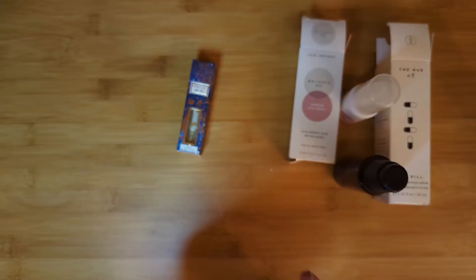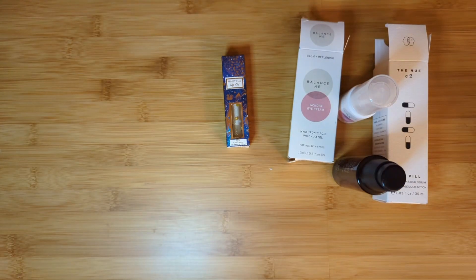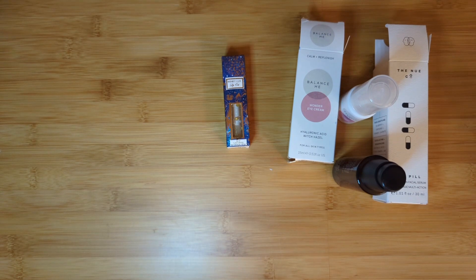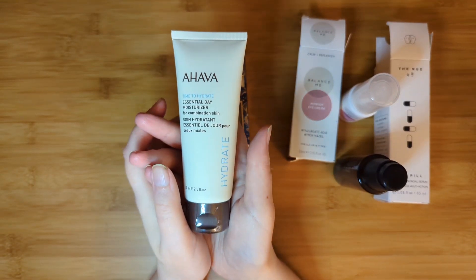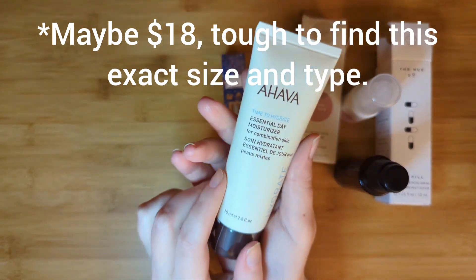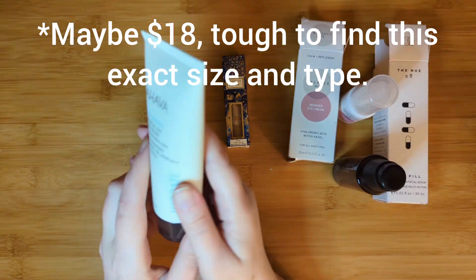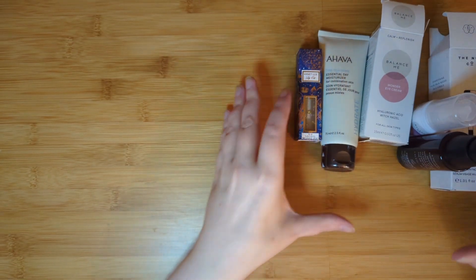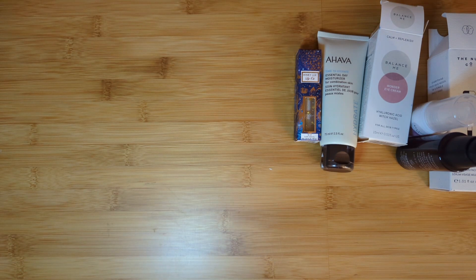And the next item is Ahava, a very popular FabFitFun brand. This is the Time to Hydrate Essential Day Moisturizer for combination skin. I've tried one of the Ahava Mineral formulations — I think it was their hand lotion. This just seems to be a daily moisturizer, which I've got lots of, so I'm not opening this yet. So you guys are going to laugh even further: to complete this bundle, my Lilly Pulitzer item was...